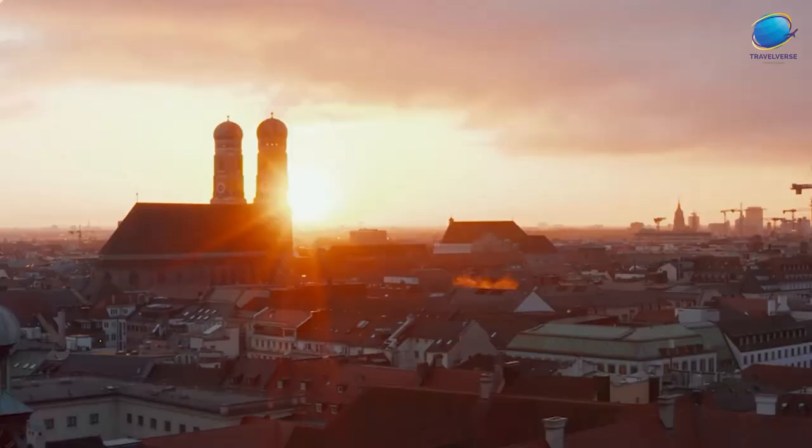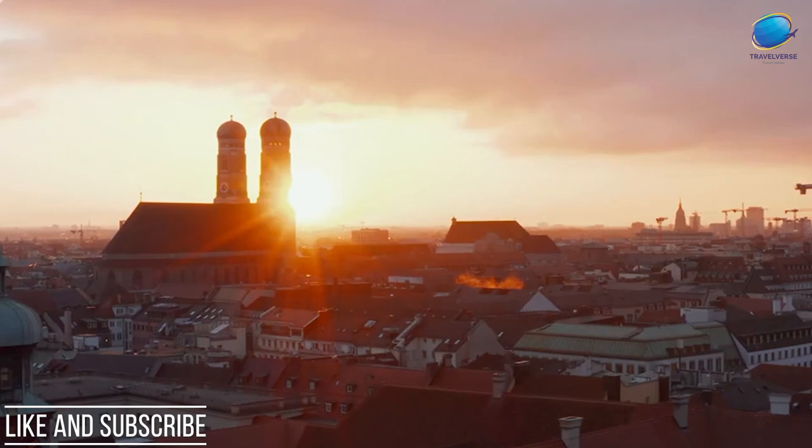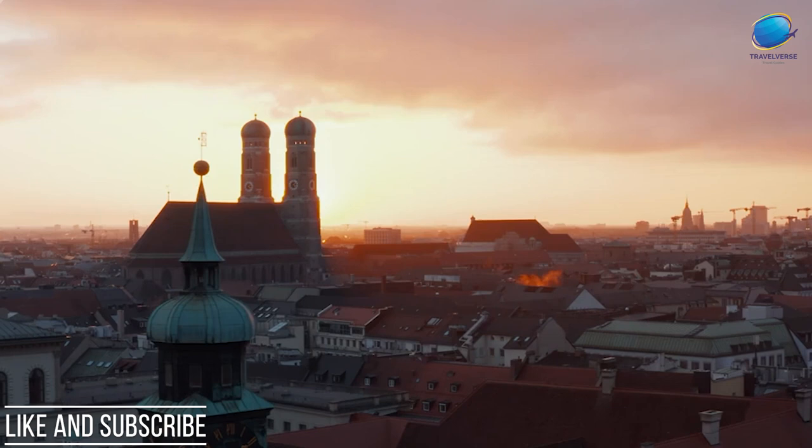And there you have it! Munich's top 10 must-visit places that will make your trip unforgettable. Whether you're captivated by history, art, or simply the joy of exploration, Munich has it all! Thanks for joining us on this virtual tour! Don't forget to like, subscribe, and hit that notification bell for more exciting travel guides. Until next time, happy travels!